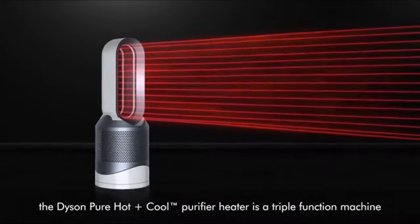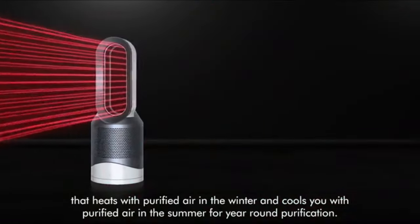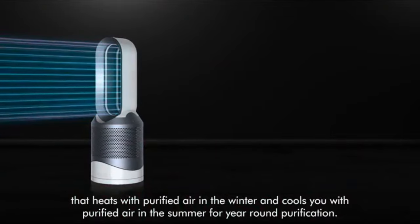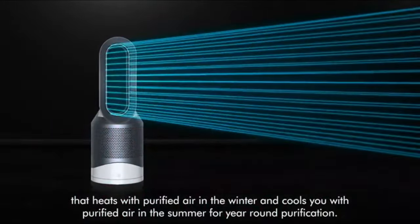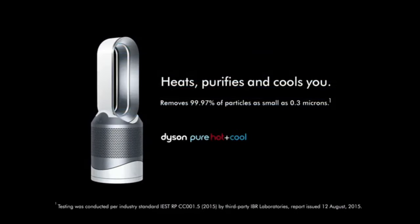It can oscillate and tilt, which is something that many space heaters lack. And a remote control is always nice, so you don't have to get up to change fan speeds, settings, or timer. The Dyson Pure Hot Cool purifies, heats, and cools you, delivering multi-functionality without compromise.